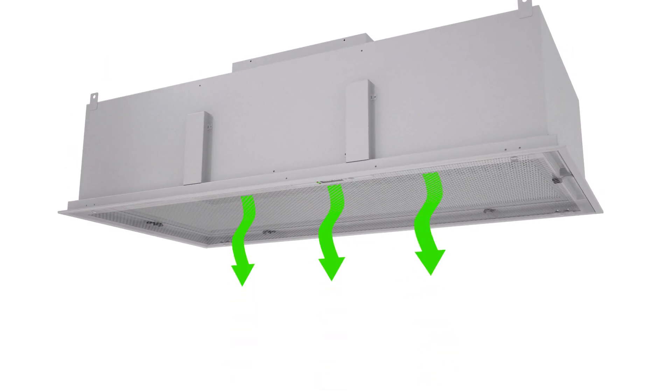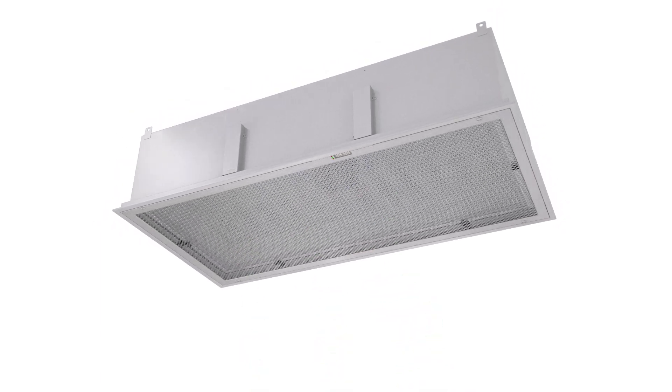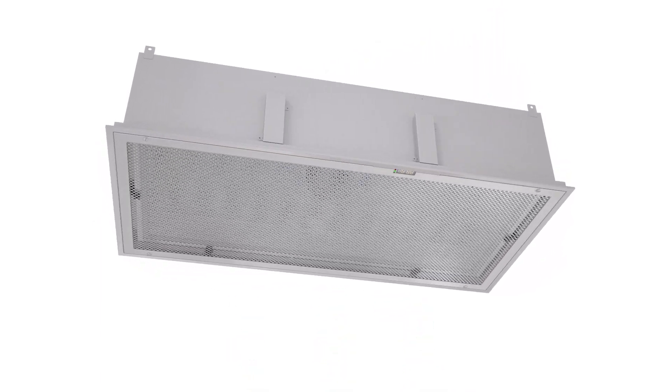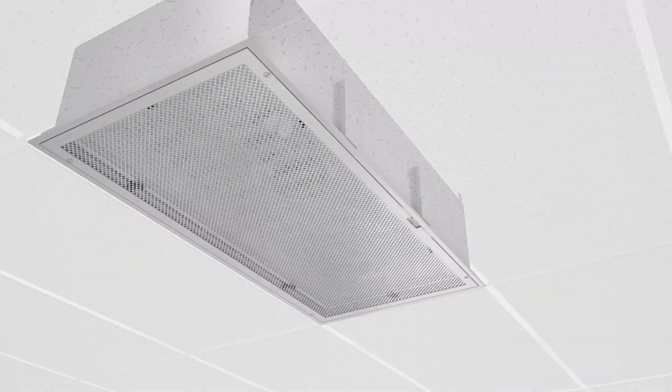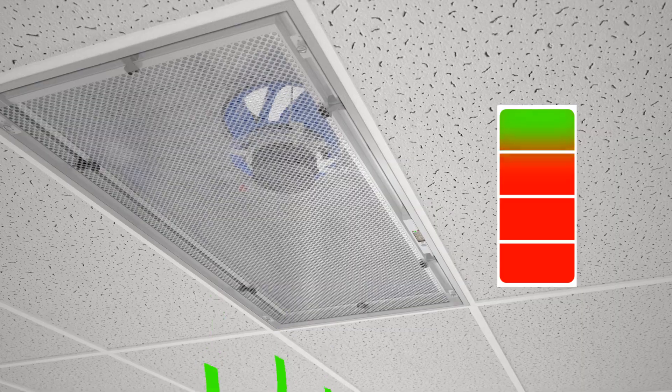Powerful when you need it, CritiClean Ultra features a top flow rate of 1200 cubic feet per minute, and it's ultra-quiet — just 45 decibels at 90 feet per minute of airspeed — with the lowest power consumption in devices of this type, just 62 watts.